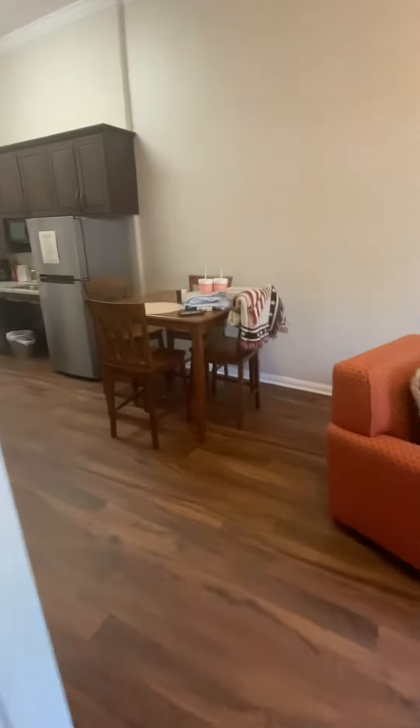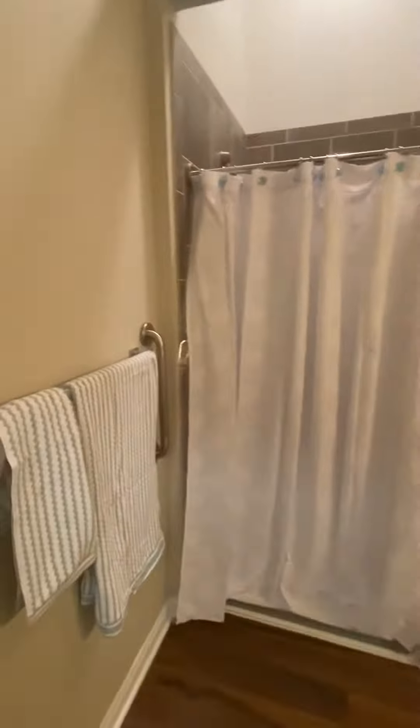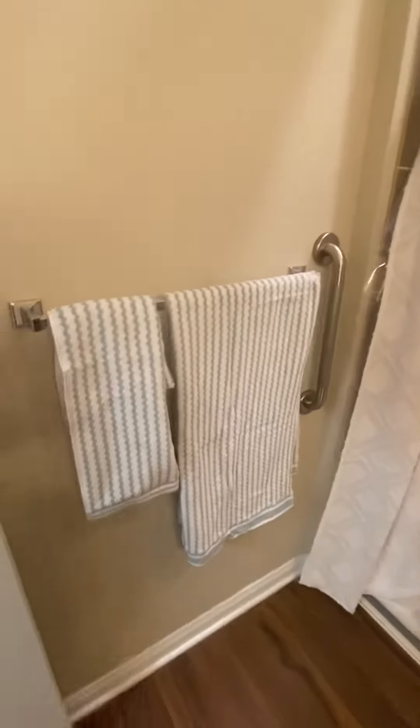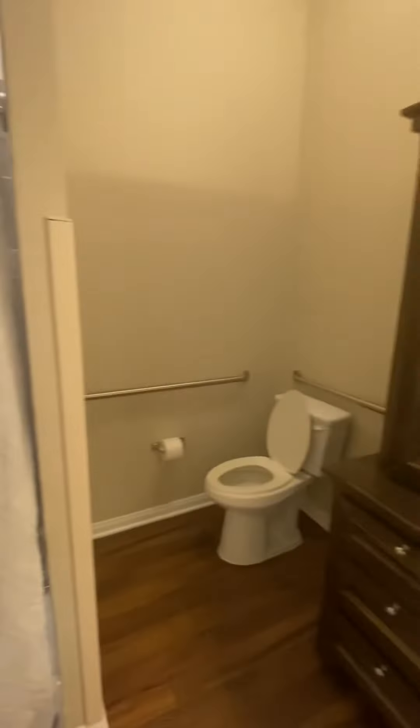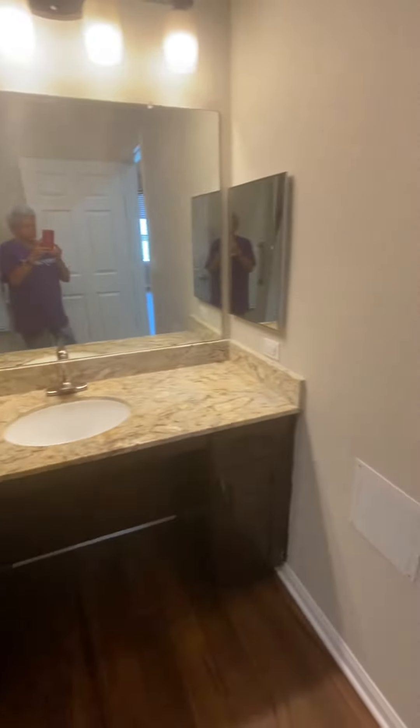And then as we move forward, there's a little niche for a computer table. And walking into the bathroom, you can see the towels are ready, the curtains are ready, shower curtain — the bathroom even has a built-in cabinet there. It's really large.